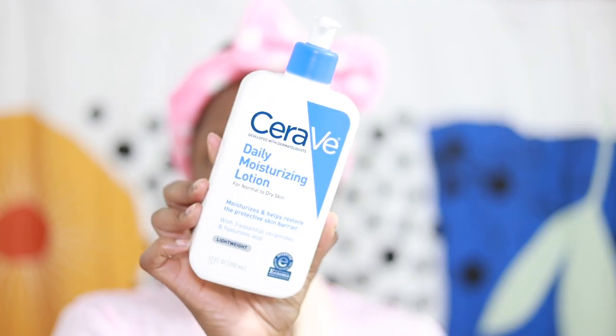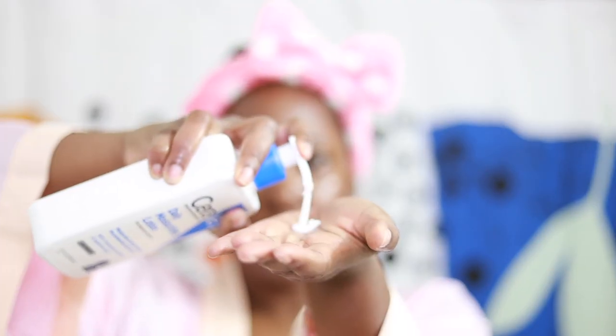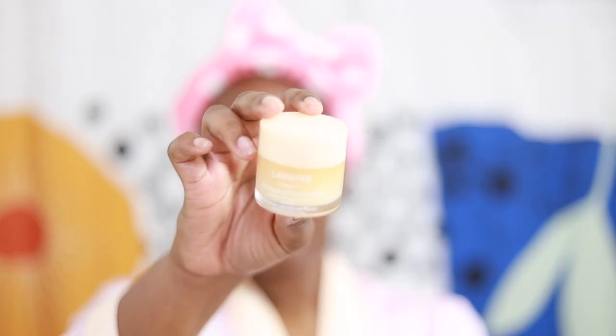The last step is finally getting dressed. I'm putting on my robe and my moisturizer from CeraVe, patting it into my skin. Can't forget my neck — even though it's not on camera, I did do my neck. And I always use the excess on my hands. I've been loving this Laneige lip cream for my nighttime lip needs, and I always use the excess on the creases of my hands.